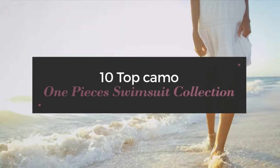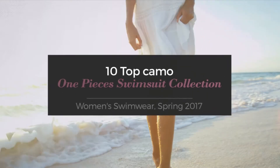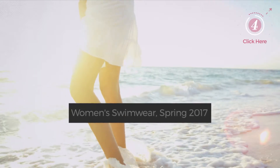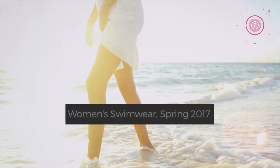10 Top Camo One Pieces Swimsuit Collection. Women's Swimwear, Spring 2017. At any time, click the circle and get the details about your favorite swimsuit.